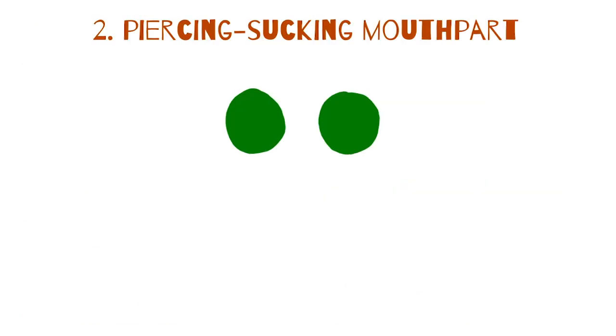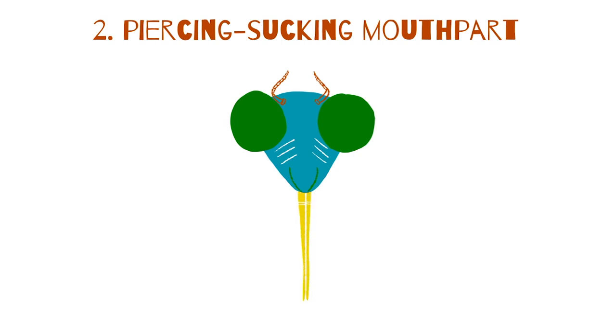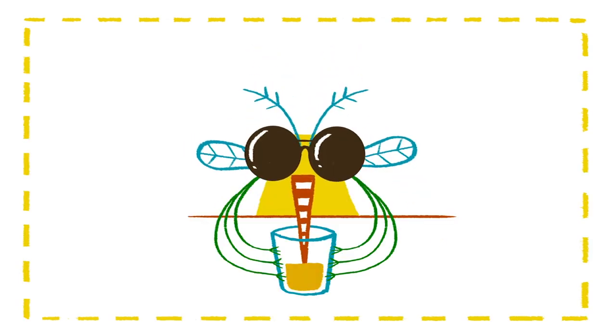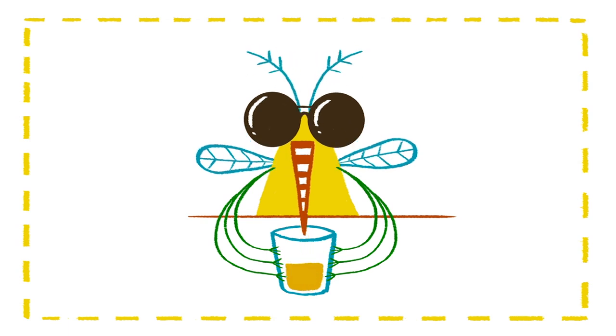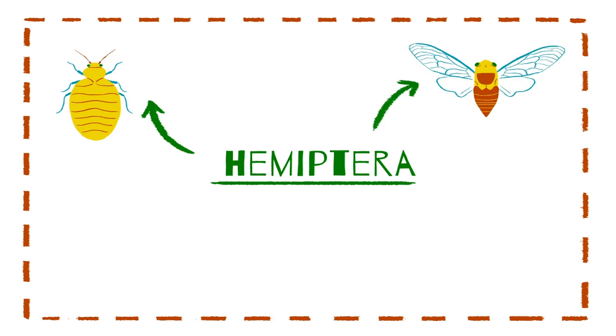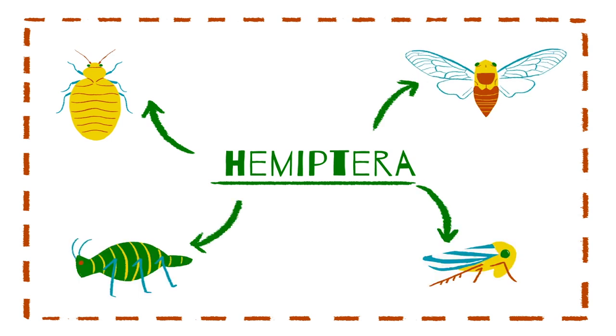The piercing-sucking mouthpart consists of a long, tube-like structure called a beak. This beak can pierce plant or animal tissue to suck up liquids like sap or blood. It can also secrete saliva with digestive enzymes that liquefy food for easier sucking. Insects in the Hemiptera order have piercing-sucking mouthparts and include bedbugs, cicadas, aphids, and leafhoppers.